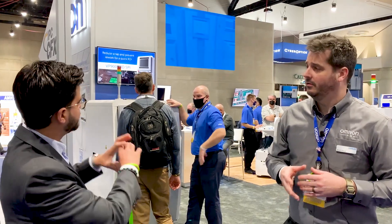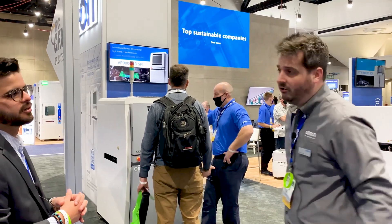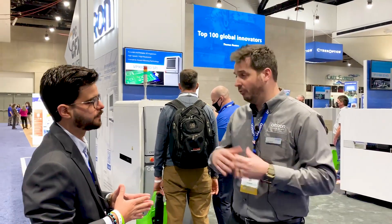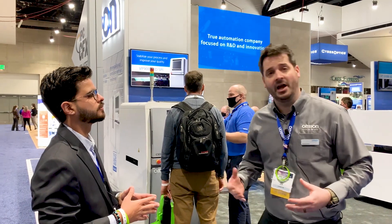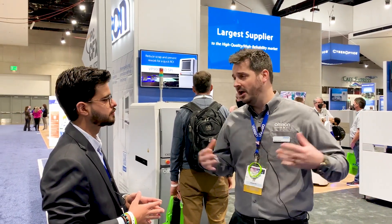What is the idea and the concept of our booth here today that we're showcasing? Our main goal of course is to showcase our full portfolio of inspection solutions as a full solutions provider. So we're going to go through and showcase 3D SPI, 3D AOI, and of course 3D CT AXI.